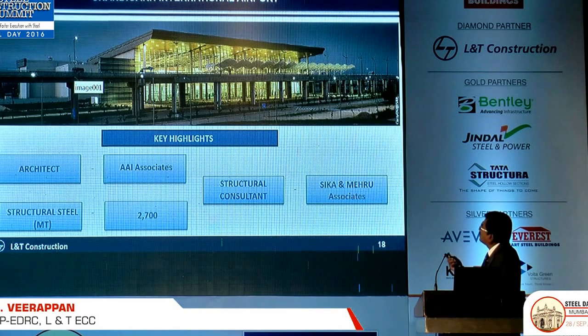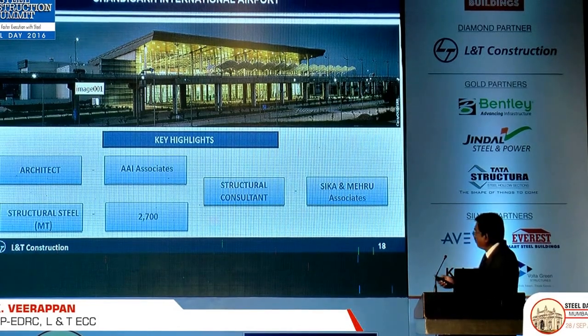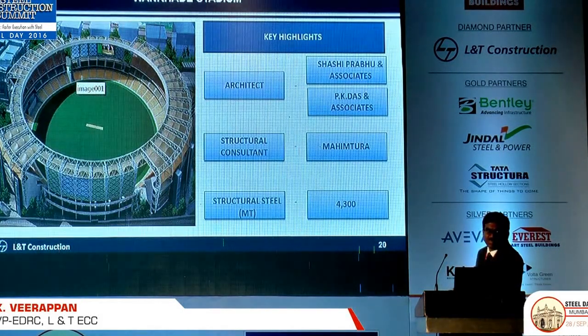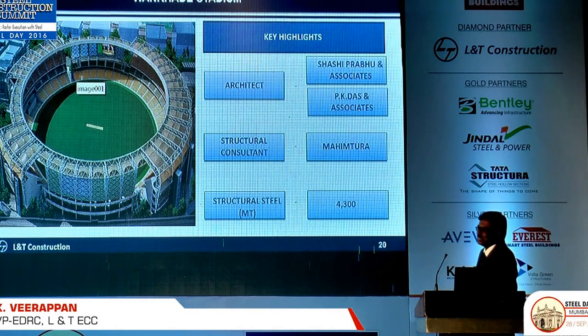The Chandigarh airport has already been handed over — this is with the node joint, a three-dimensional node joint. Here are some Chandigarh photos. Then there is the Wankhede Stadium in Mumbai — another very good project for structural steel. Mr. Mahitra is here — they did a very good job in designing this, executed by our team.